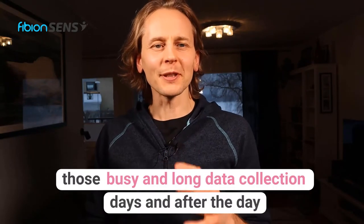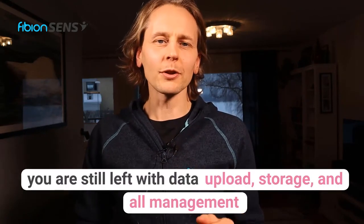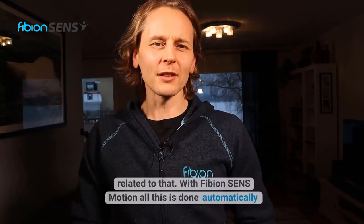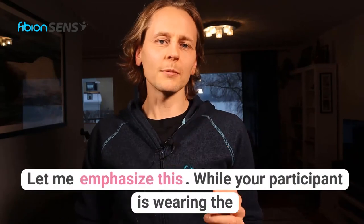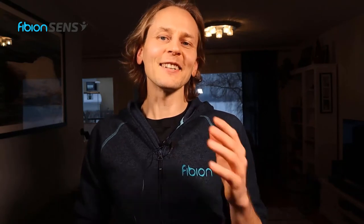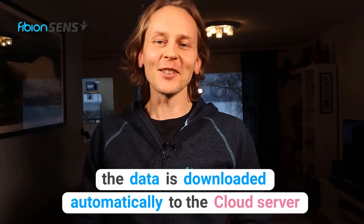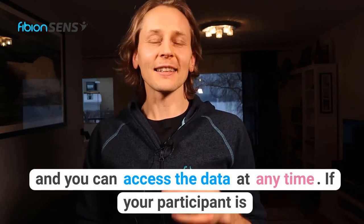I'm sure you remember those busy and long data collection days, and after the day you are still left with data upload, storage and all management related to that. With Fibion SenseMotion all this is done automatically. While your participant is wearing the Fibion Sense device and has a smartphone with the Fibion Sense app nearby, the data is downloaded automatically to the cloud server where you can access the data at any time.